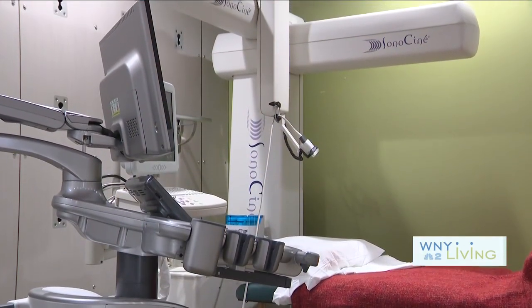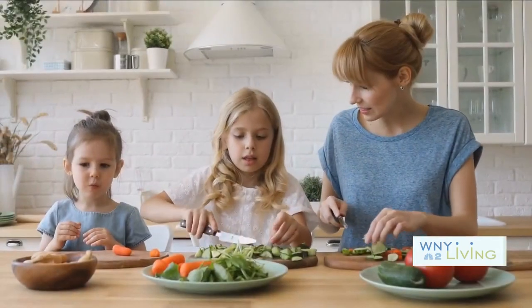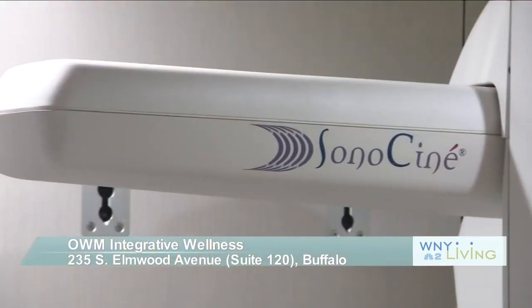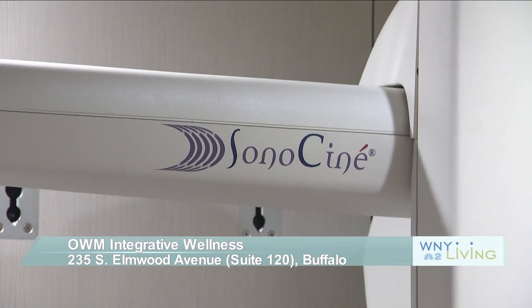There's an old saying that most everyone has probably heard: what you don't know won't hurt you. When it comes to your health, it's the total opposite — the more you know, the better off you'll be. For women over the age of 40, a yearly mammogram is recommended. Those with dense breast tissue, breast implants, or those who have had any type of breast intervention, the Sonocena Automated Whole Breast Ultrasound is an additional exam you might want to consider.